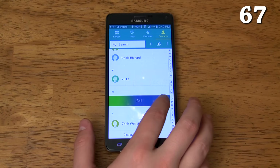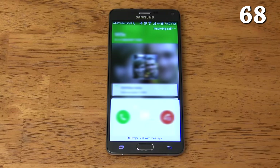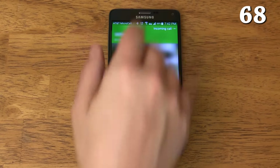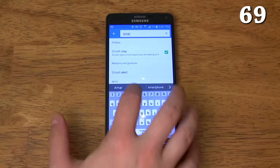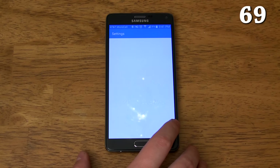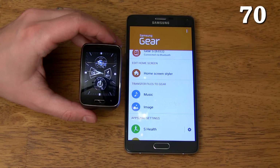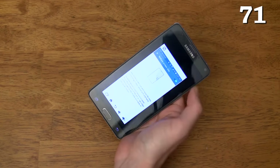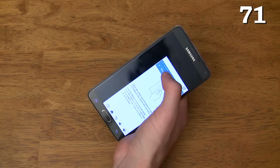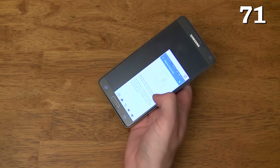Swiping across a contact either directly calls or messages them depending on which way you swipe. Putting your palm on the screen when receiving a call automatically silences the call — you can do the same by turning the phone face down. Smart Alert will make your phone vibrate briefly when you pick it up if you have any unseen notifications. You can use it with the Samsung Gear S. You can enable the reduce screen size gesture which shrinks the entire screen down, and you can even adjust the size and position of the shrunken screen, making one-handed use much easier.